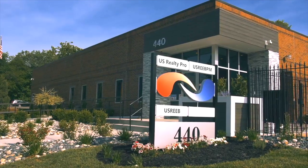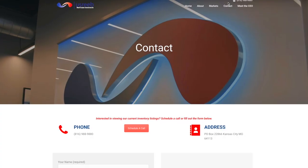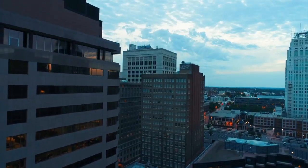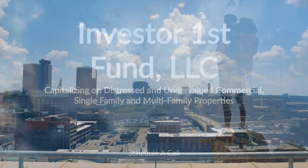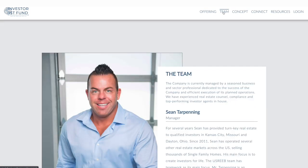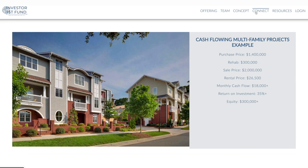US Reef is a full-service turnkey provider offering investors the opportunity to purchase single-family and multi-family investment properties in Cincinnati Ohio, Dayton Ohio, and Kansas City Missouri. The purchase process is seamless, from reserving a property to obtaining financing, inspections, and insurance referrals. US Reef has a dedicated team in place to manage the process from start to finish. Additionally, US Reef is directly integrated with its own private placement fund for accredited investors, seeking to raise $10 million to capitalize on repositioning distressed single-family and multi-family real estate.